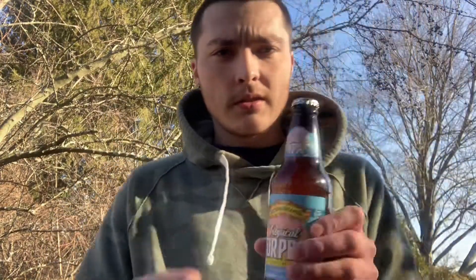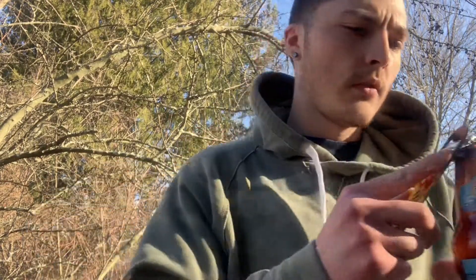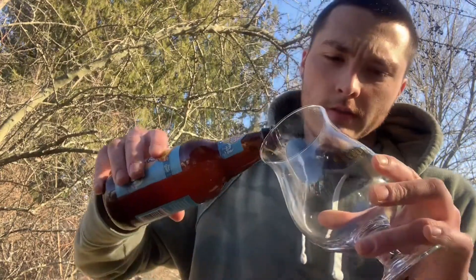So I've got the bottle, I'm gonna crack it open. I have my pint glass here and I'll pour it in — there's a little bit of water in there from when I cleaned it out.